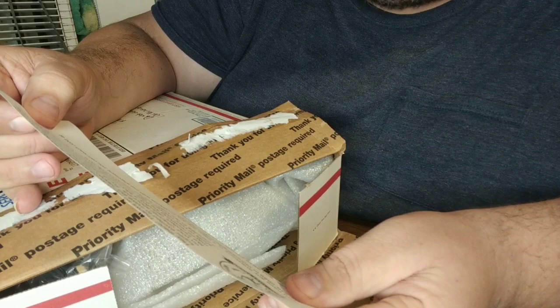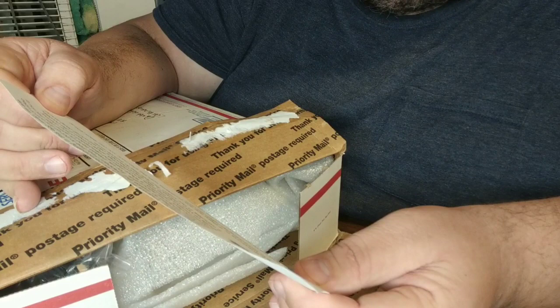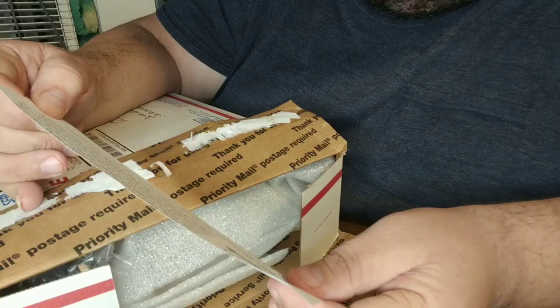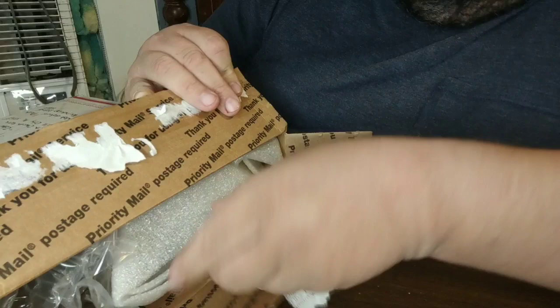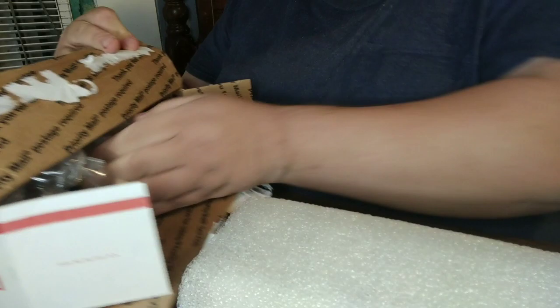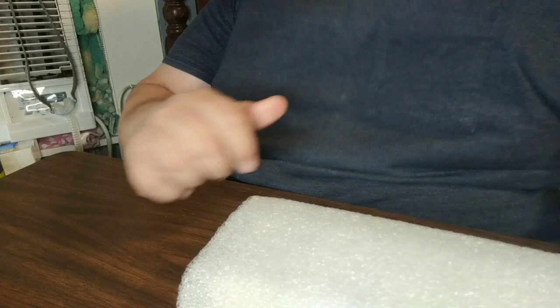Thanks so much for participating in this egg swap. We are super excited to make this happen. Feel free to put up any sort of video on your channel about this. For us, please send some clips you'd like included — definitely a short intro and description of your channel, maybe receiving the eggs and unboxing, shots of them in the incubator, shots of your chickens, etc. Each channel's clip will end up being around two minutes in our video, but feel free to include more. What John at Old Reading Farm has done is reach out to other YouTube video creators and ask folks to participate in an egg swap where he sends eggs from his chickens and we send him eggs from our chickens, and he's going to compile them all into one big video.